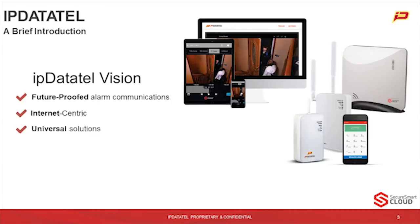Ryan, first of all, if you could talk a little bit about IP DataTel and the IP DataTel vision. Over the past couple of years, you've really seen IP DataTel evolve and build more and more products, make strategic partnerships such as the SecureSmart Helix with Resolution Products, releasing LTE. Those are all really wonderful things, and the next step in progression is going to be the ability to connect to cameras.